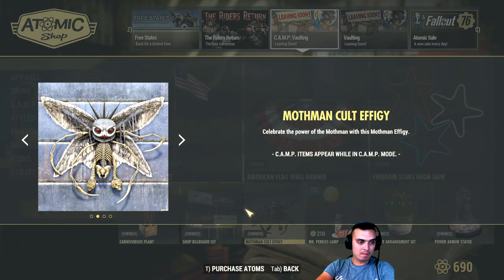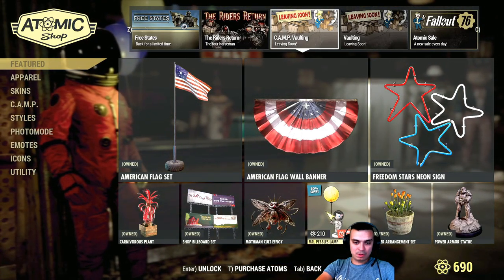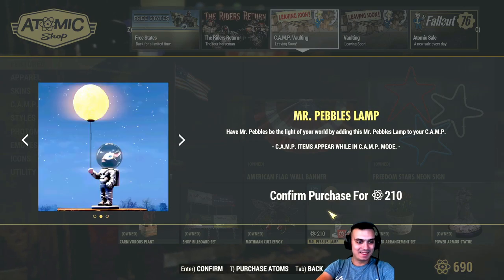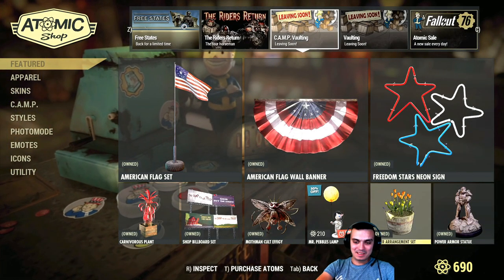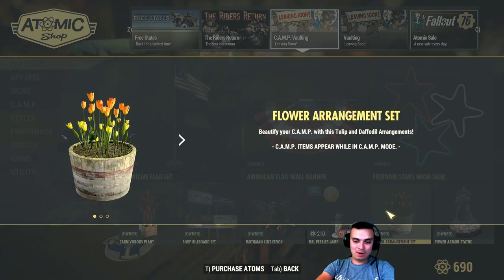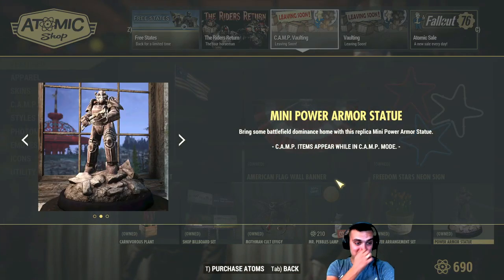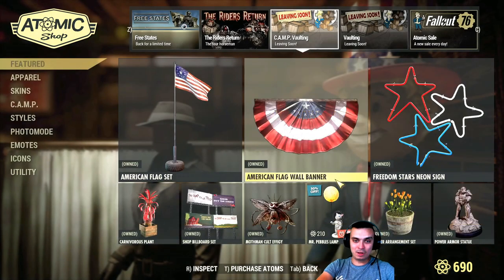Mothman. Mr. Pebbles' lamp with a 30% discount, now 110 atoms. Flower set. The power armor statue is a good statue — I have it in pretty much all of my camps, along with my death doll statue.